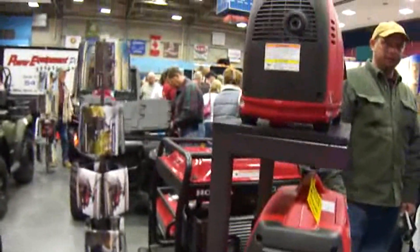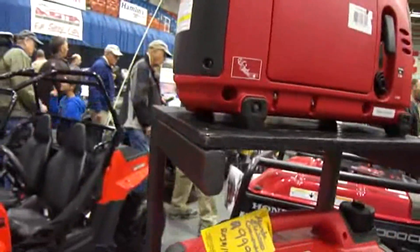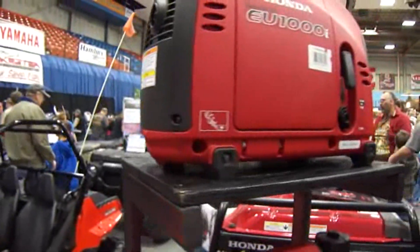All the way up to the tiny, tiny little ones like that — this one's under $1,949 for the small little one.